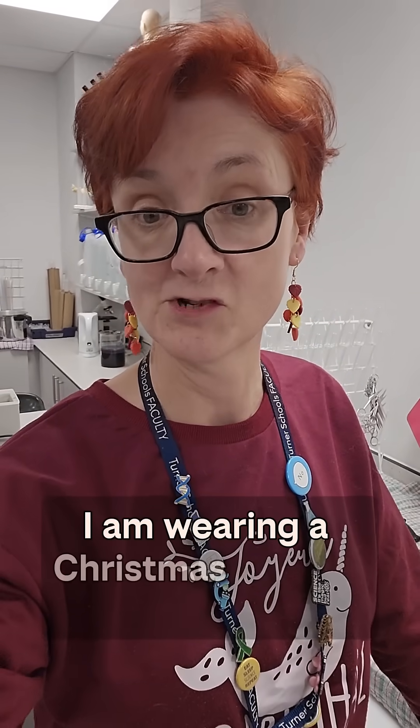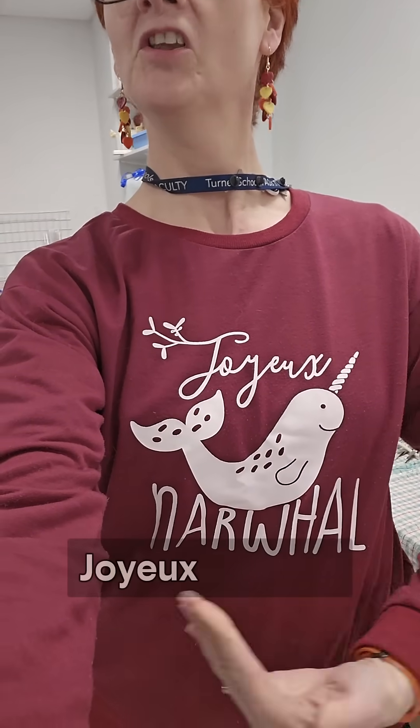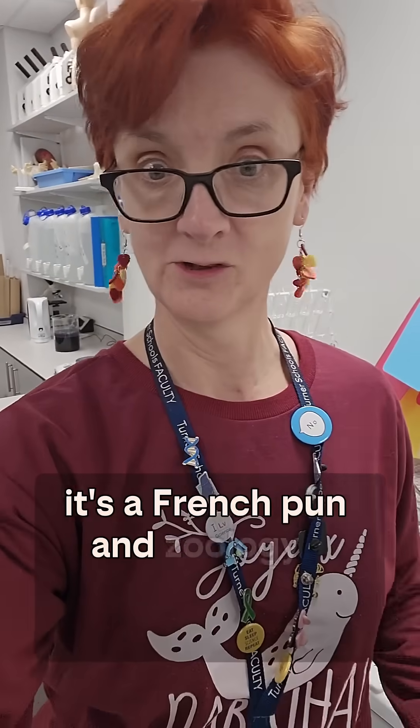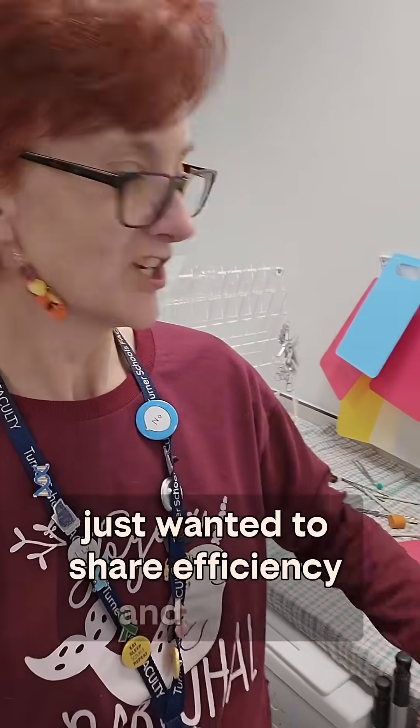And while we're here, yes I am wearing a Christmas jumper. Joyeux Nawal — it's a French pun. And zoology. I mean what's not to love? That was all. Just wanted to share efficiency and colour.